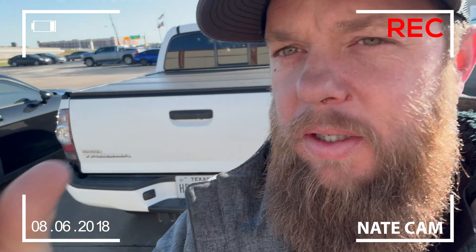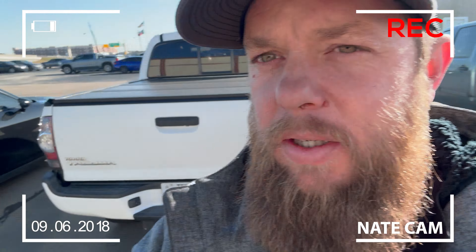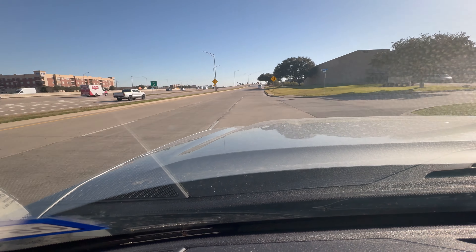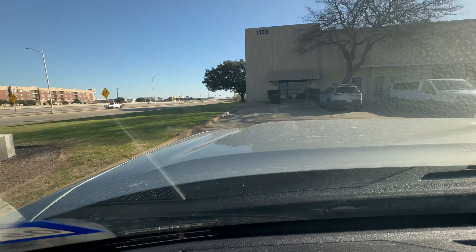A little behind the scenes — we're about to go shoot some video, heading over to the studio right now. We're going to talk about the bed cover on this truck. We just pulled up at the studio; Matt's in here getting set up, getting ready to shoot this video over the Undercover Flex. Let's head on in.